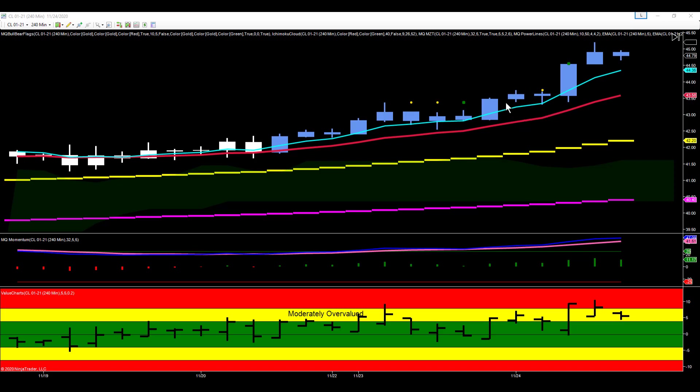This was the London session this morning, and you can see crude pushed up and then had a little pullback here, left this bottoming tail, set up a doji and a bull flag. So now we have a 240-minute bull flag.